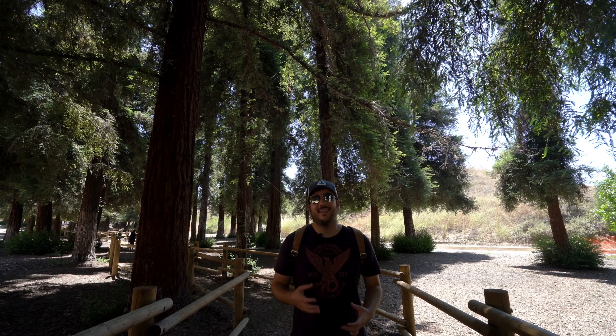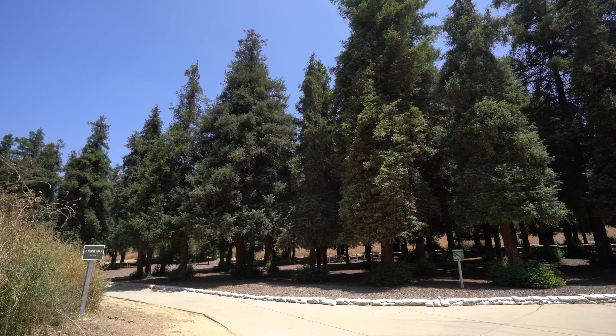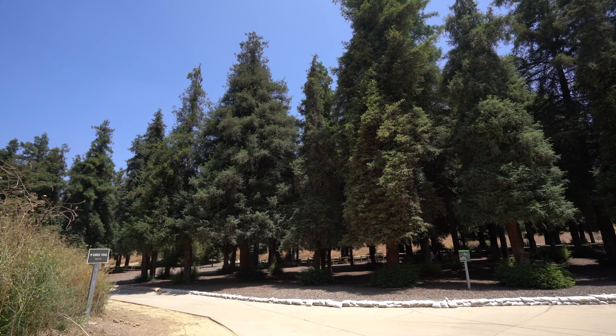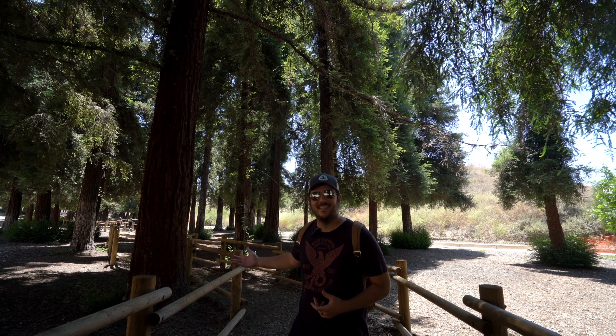This redwood grove began in the 1970s when a bank was giving out redwood seeds for people to plant. Once the promotion was over, they donated all the remaining seeds to the county, and the county planted the 240 redwoods that you see here today in 1975.